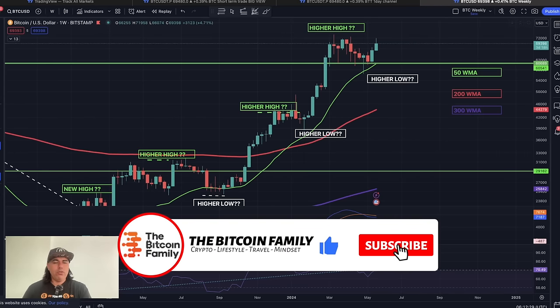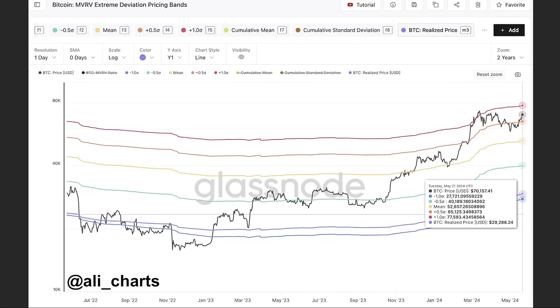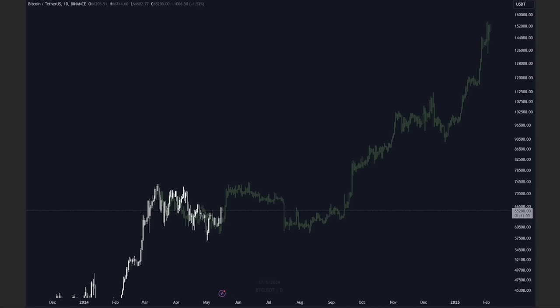Now for more interesting charts — this is the Bitcoin MVRV extreme deviation pricing bands. You can see all the price levels connected to these lines. The red line is our target right now, currently sitting at $77,593. So our target is almost $78k. The orange line at $65,125 represents the same retest level I mentioned — around 65–66k — which we could use as support. Our target now is to reach $77,500 and touch that red line.